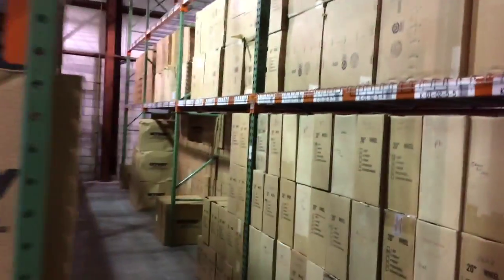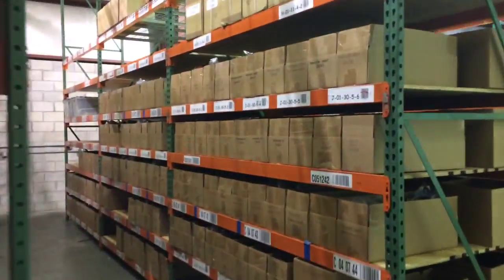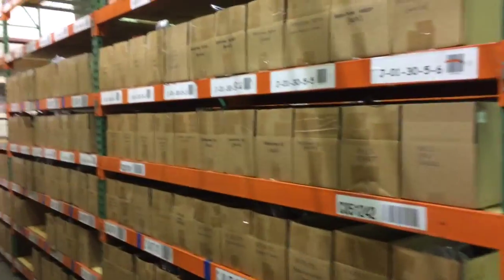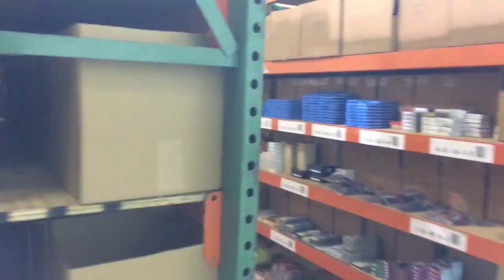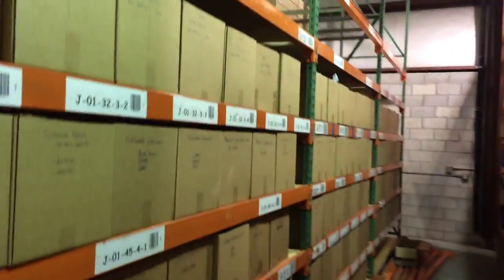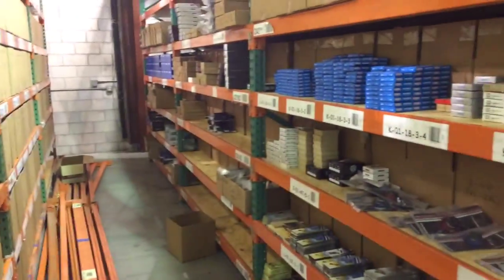We've got the bike racks in, the frame racks, the wheel racks. Right there is all seats and seat posts. Over here, the whole wall is nothing but grips. We're busy putting up more racks and getting things together.